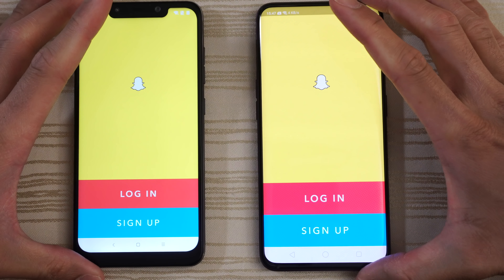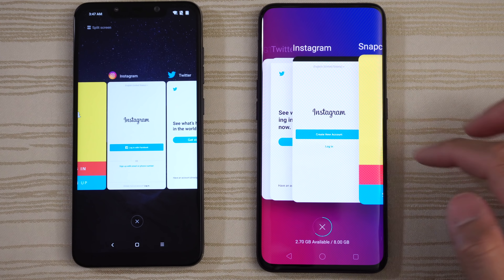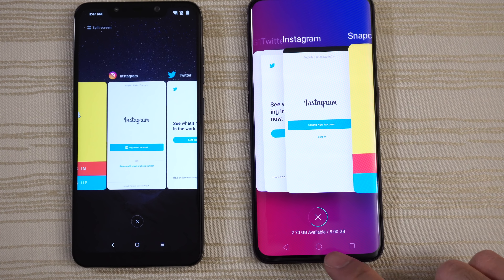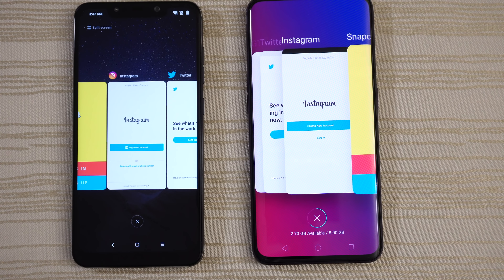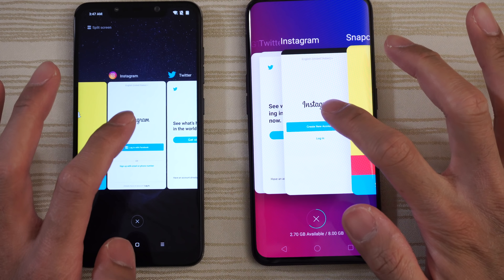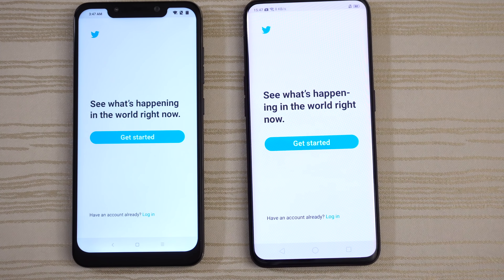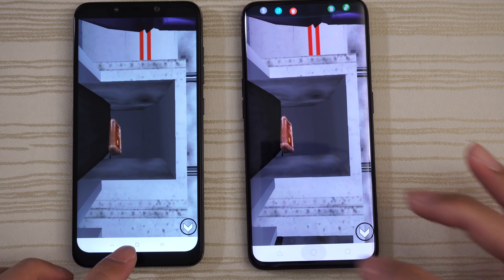Let's take a look at the multitasking on both phones. Everything's in the background. On the Find X it shows 2.7 gigs of RAM available out of 8, so in theory there should be no reloads. Starting with Instagram — still in RAM. Twitter — good to go on both. Grand Theft Auto — ready to play on both.